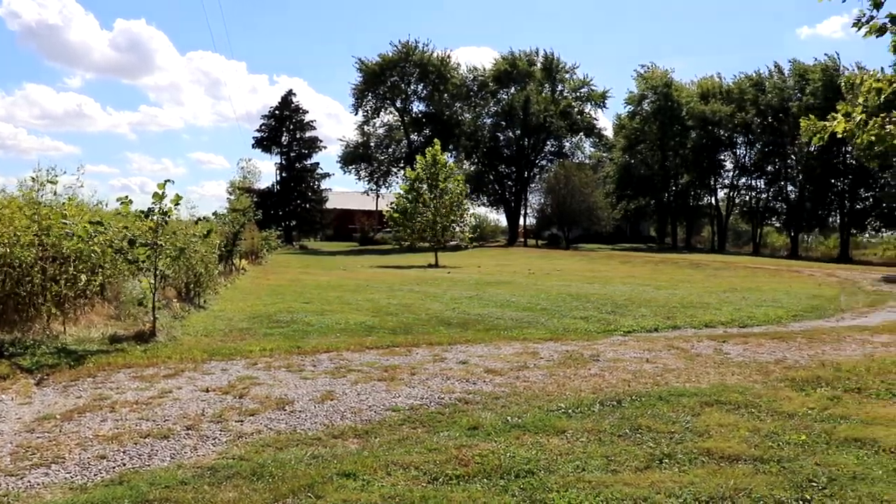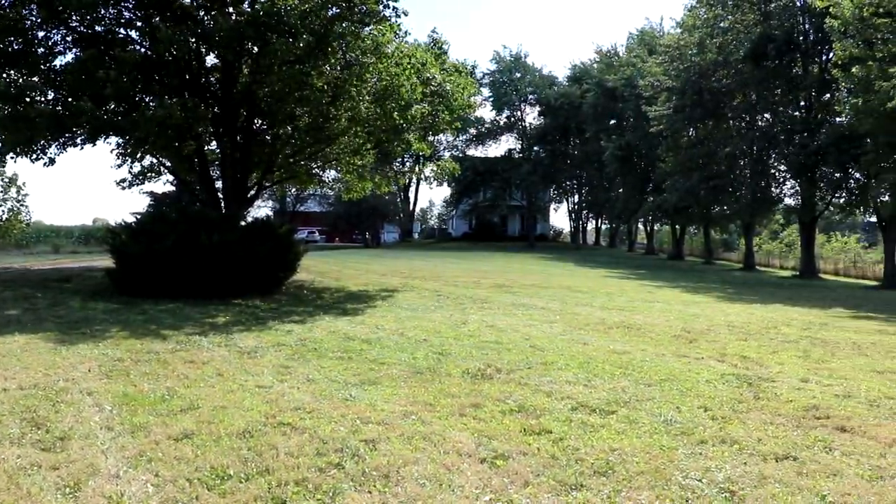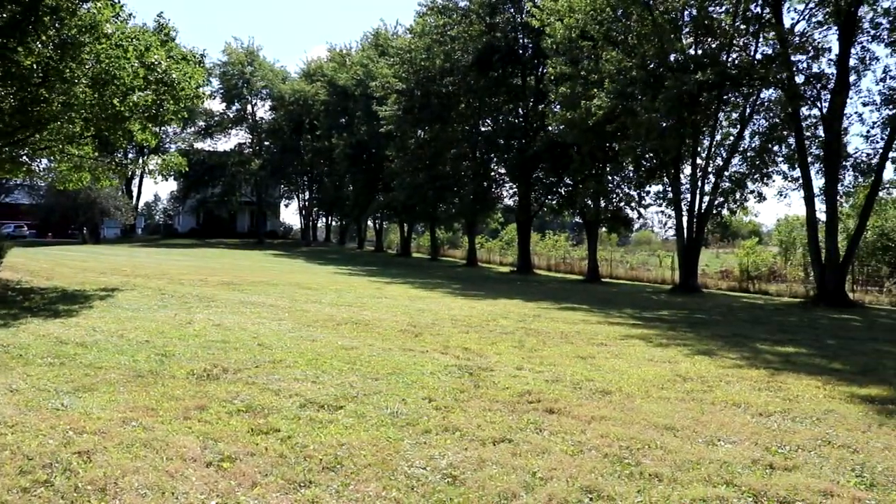So we are at the very front of our property right now. It is very windy, but we wanted to show you this view. When we drove up, we pretty much fell in love immediately. We were in love and we were like, we hope we love the inside of the house. We hope we love the rest of the property. Obviously you know how the rest goes, because we did. And we're here now.